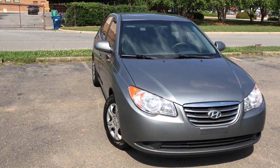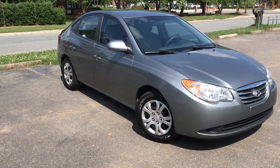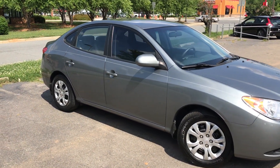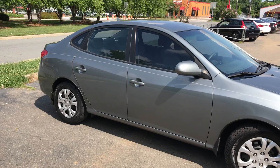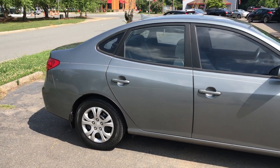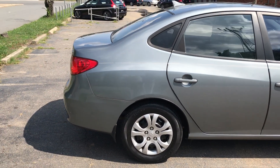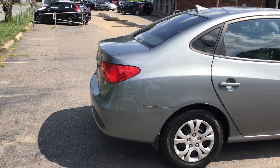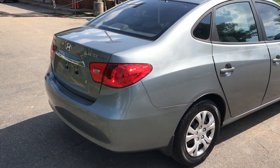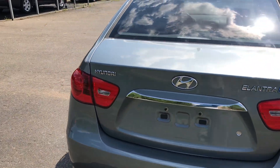It's in great condition, just a well built and dependable car. For more information and details about this beautiful Hyundai, contact Carolina Auto Imports at 704-599-2020, or you can reach us online at www.CarolinaAutoImport.com.